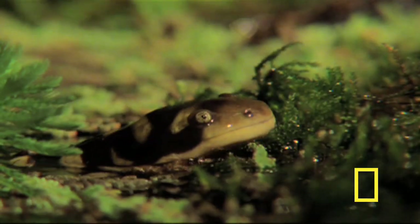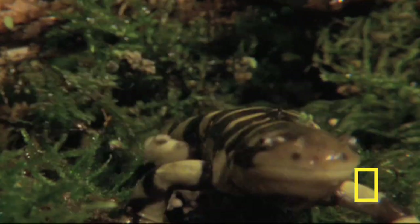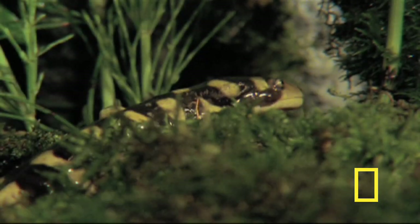They live in places where they can stay cool and moist, and they require water to lay their eggs. They spend a lot of their time in underground burrows, sometimes borrowing the homes of crayfish or even prairie dogs.